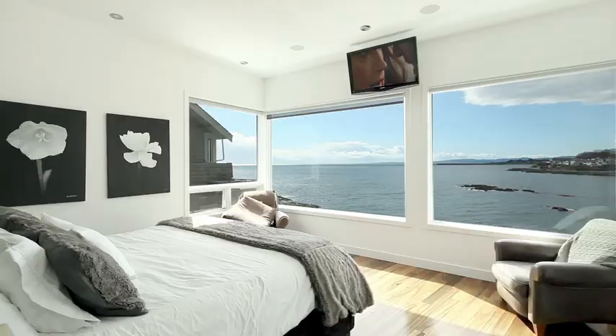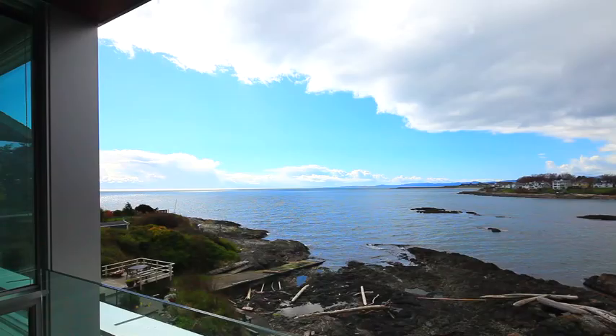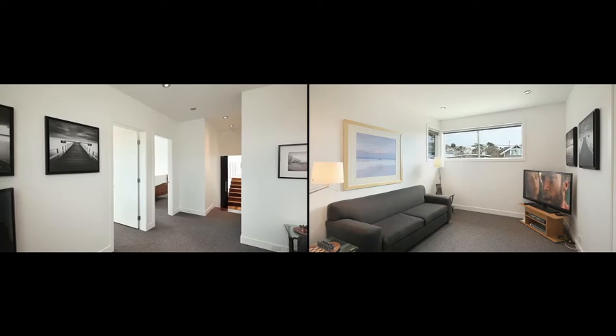The master retreat is truly a sanctuary, with an expansive walk-in closet, spa-inspired en-suite, and a private covered balcony. Two additional bedrooms can be found on the upper level along with a fantastic media room.